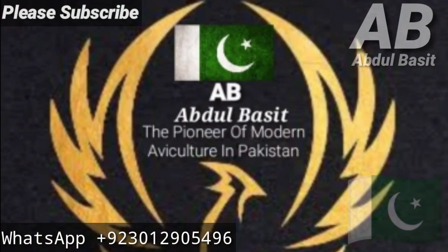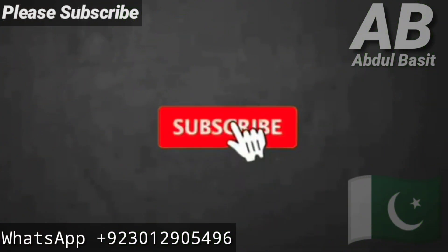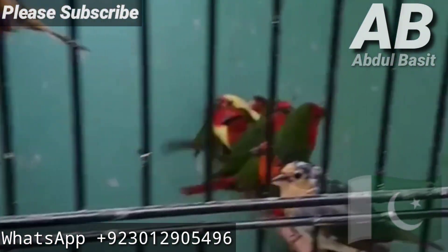Dear viewers, I am Abdul Basit and I welcome you to my YouTube channel. Please do subscribe and like my videos so my latest videos will be updated. Today we will talk about a good breeder from Turkey, Ali Usman. They have a lot of exotic birds.